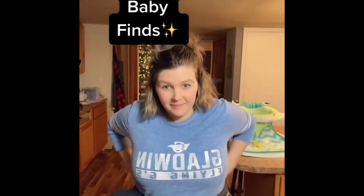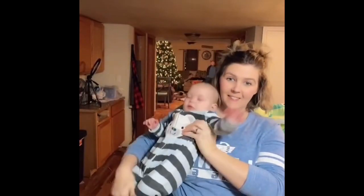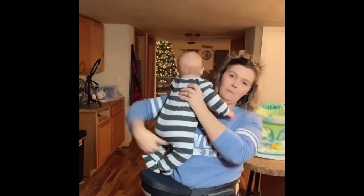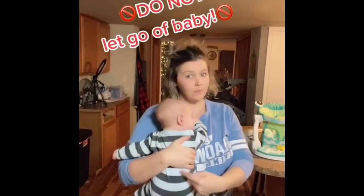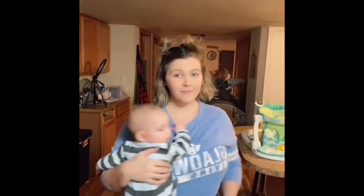Amazon baby finds: this is called the Tush Baby. I originally saw this product on Shark Tank and knew I had to have it. My baby's four months old and I've been going to the chiropractor once a week due to extreme shoulder pain because he never lets me put him down. You fasten it around your waist, sit the baby's tush on it facing in or out, and it takes all that pressure and weight off your shoulders. Please do not let go of the baby — it's meant to take off pressure, not to hold the baby for you.